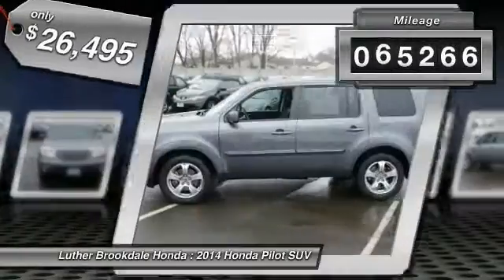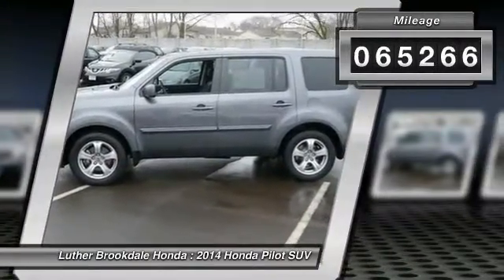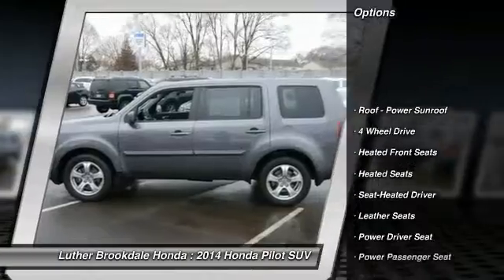This vehicle has less than 70,000 miles. Here are some of this vehicle's great options: XM satellite radio.